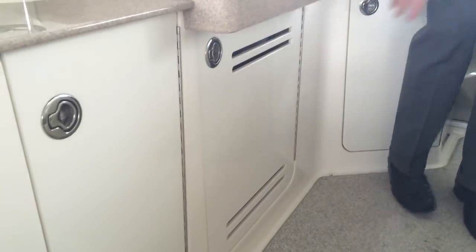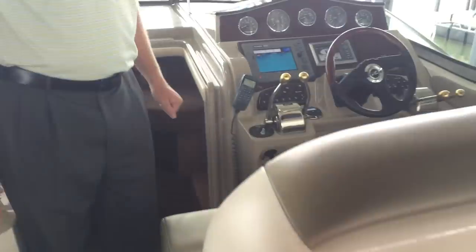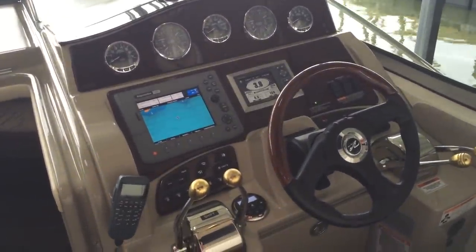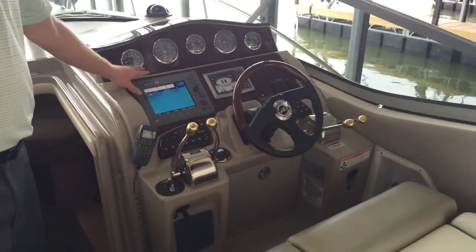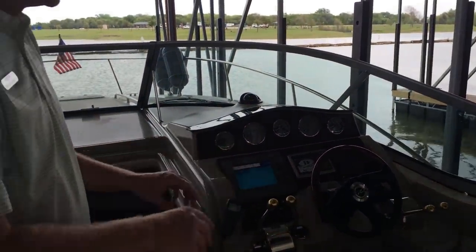Cockpit refrigerator here. As we move to the helm station, this boat has about 290 hours on it — all freshwater hours on the twin 350 Mag MerCruiser engines. This is a V-Drive boat. Generator has about 200 hours on it currently. Raymarine C80 color GPS unit. Everything impeccably maintained throughout the helm as well.